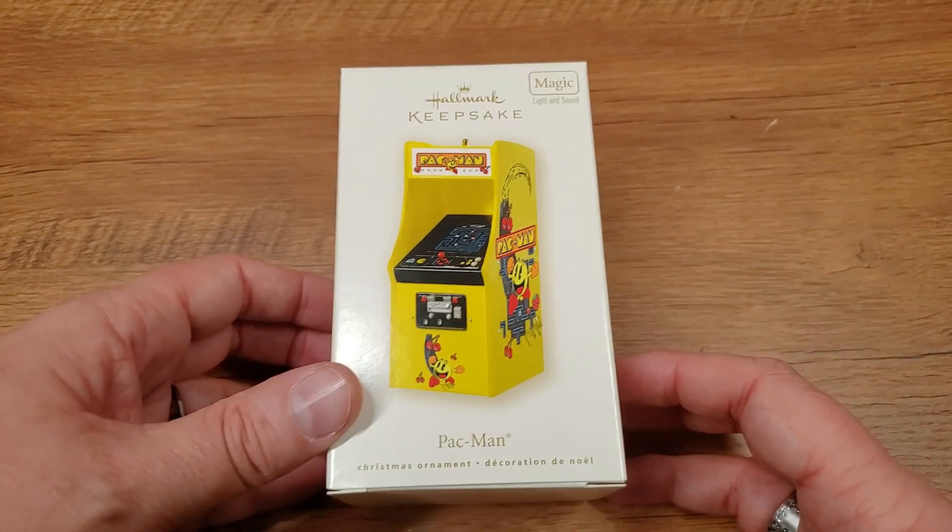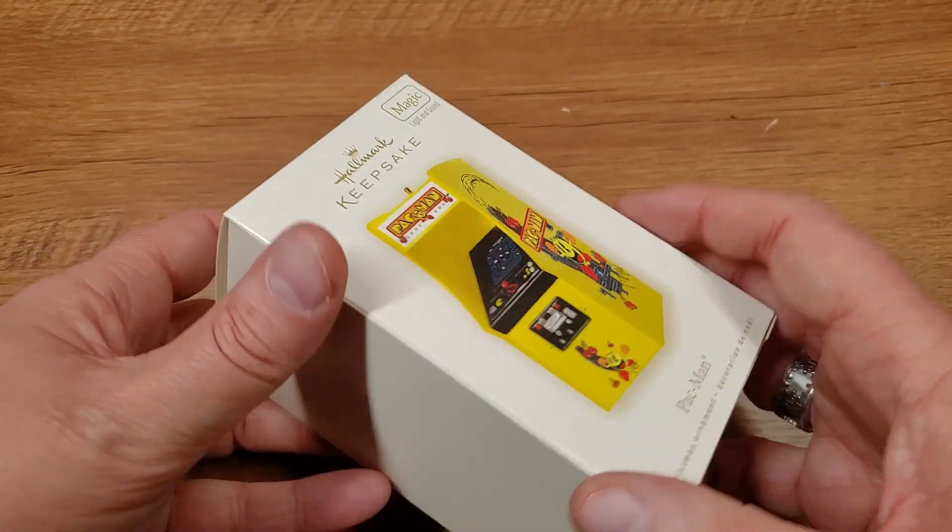And the item I've selected today would be appropriate to show you in December, even if I wasn't doing an advent calendar. Take a look. You see what I mean? It doesn't get much more Christmassy than a Hallmark Christmas keepsake ornament.